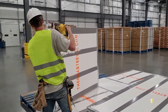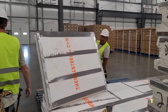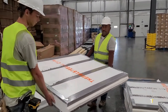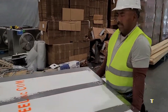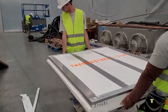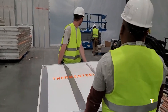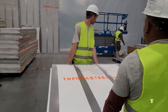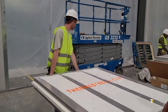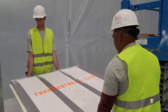Thermosteel is an advanced structural insulated panel (SIP) system that integrates steel framing with expanded polystyrene insulation. Engineered for strength, energy efficiency, and speed of construction, it replaces conventional framing and insulation in one solution. Panels are lightweight, fire-resistant, and resistant to mold or pests. Thermosteel's modular design reduces construction time while enhancing thermal performance, achieving significant energy savings. As a sustainable alternative to traditional materials, it delivers superior durability and precision for commercial and residential buildings alike.